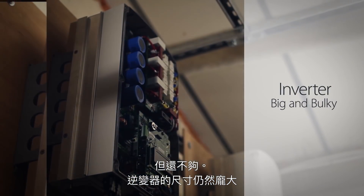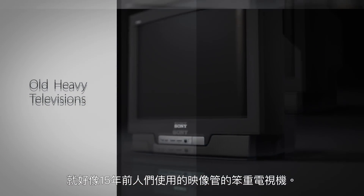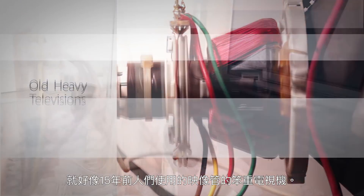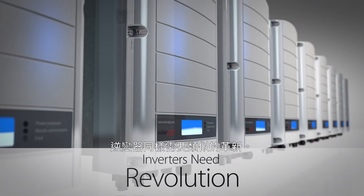Inverters are still big and bulky. Why? Because they need magnetics and cooling components that are holding back major change. This is just like the heavy televisions from 15 years ago that use large glass tubes. But then flat screen technology changed the picture. Inverters also need this type of revolution.